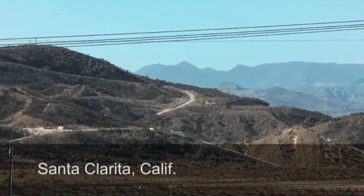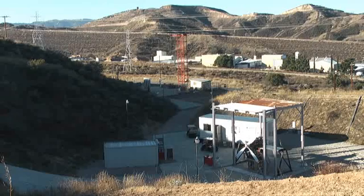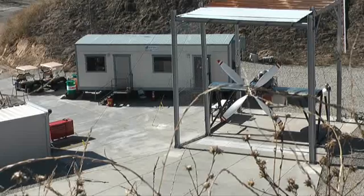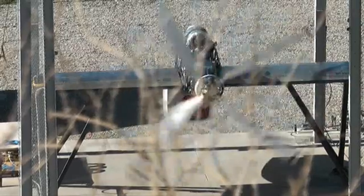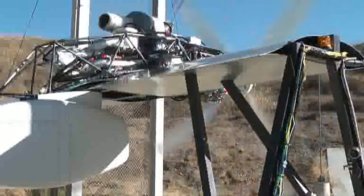At a testing facility in the hills of Santa Clarita, north of Los Angeles, Boeing engineers are putting a propeller through its paces. Four, three, two, one. But this is no ordinary propeller, and the aircraft it's for is no ordinary plane. The propeller has a 16-foot diameter and is powered by a hydrogen engine that will take Boeing's Phantom Eye — an unmanned aircraft with a 150-foot wingspan — to 65,000 feet and stay there for up to four days.